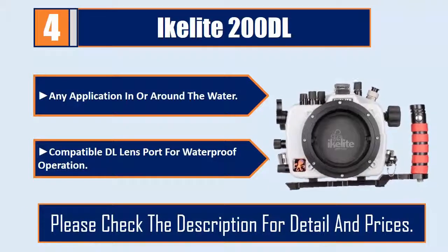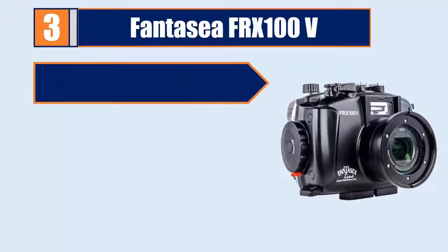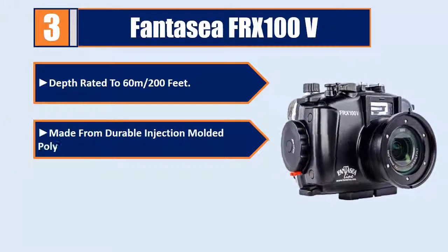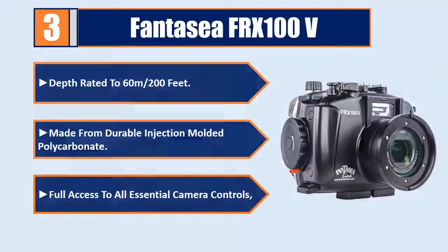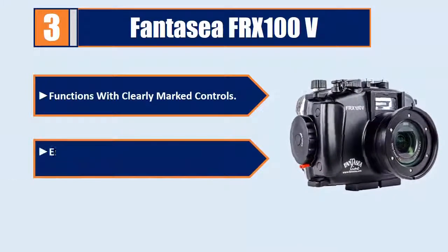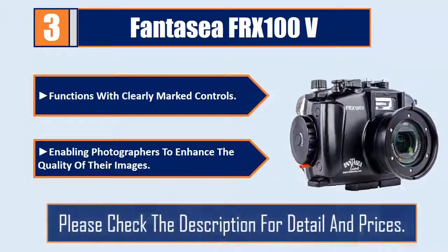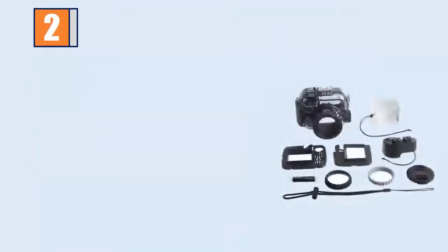Number three: Fantasea FRX 100V. Depth rated to 60 meters or 200 feet. Made from durable injection-molded polycarbonate. Full access to all essential camera controls and functions with clearly marked controls, enabling photographers to enhance the quality of their images. Please check the description for details and prices.